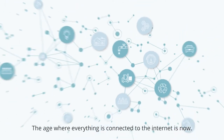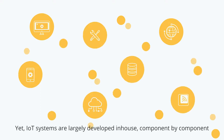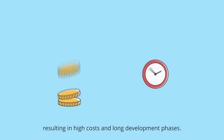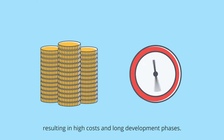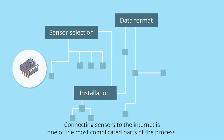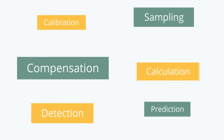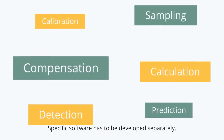The age where everything is connected to the Internet is now. Yet IoT systems are largely developed in-house, component by component, resulting in high costs and long development phases. Connecting sensors to the Internet is one of the most complicated parts of the process. Specific software has to be developed separately.